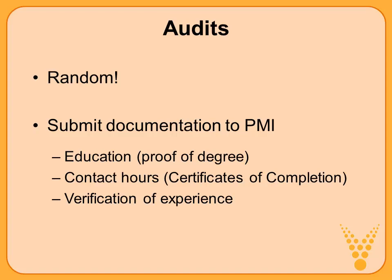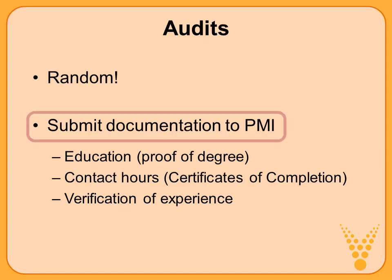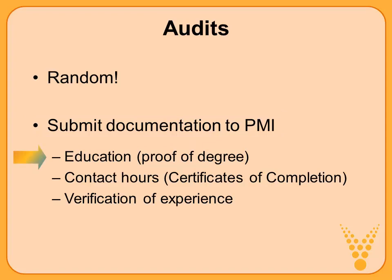There is a possibility you will be audited when you submit your application — it's completely random. In the first PMP preparation course I taught, we had about 12 people and the most senior person in the room was the one who got audited. If you are audited, don't worry — it'll just slow you down for maybe a few days. You submit documentation to PMI: proof of education, contact hours, a certificate of completion, and verification of experience. That gets back to contacting your primary contact listed on the application, making sure they're aware they may need to help in case of an audit.